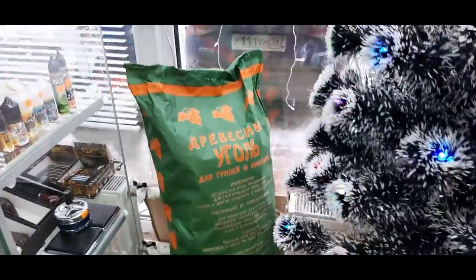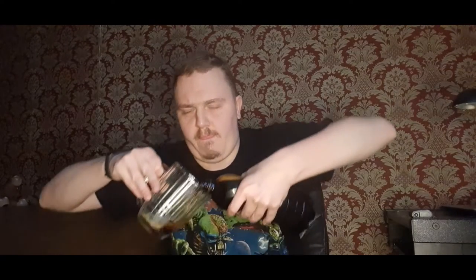The best way to relax after a trip and celebrate it is having a mug of beer. I've got a beer from this very shop called Kersari — the dark. Let's pour it into our mug.